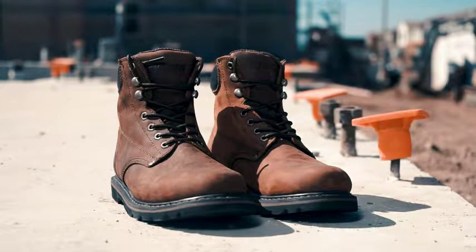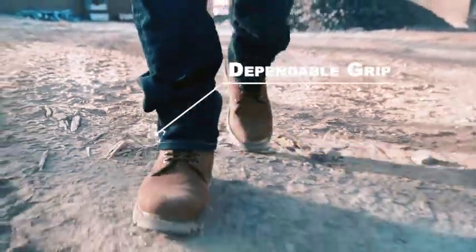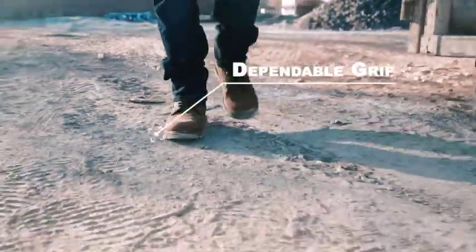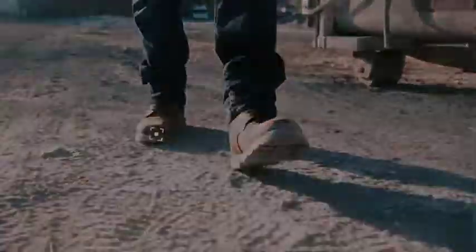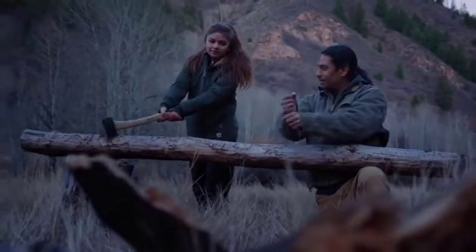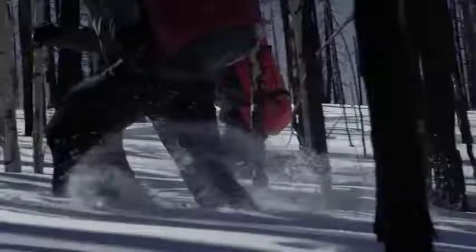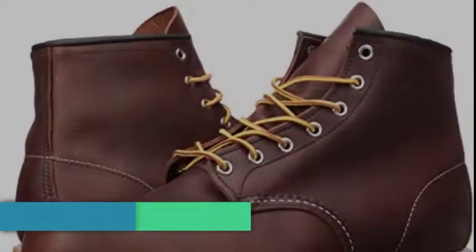Working boots are a must-have for anyone who wants to be comfortable and safe on the job. There are many different types of boots to choose from, but some of the best men's working boots are undoubtedly cowboy boots — they provide good protection against weather conditions and other obstacles. In this video, I've reviewed five best working boots for men. Watch the full video and don't forget to check out the product links in the description below.